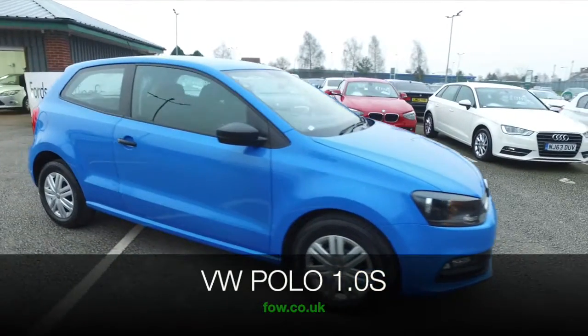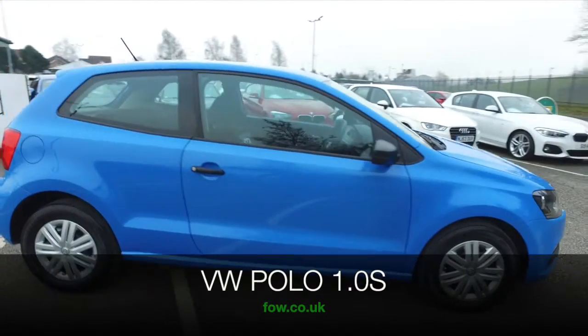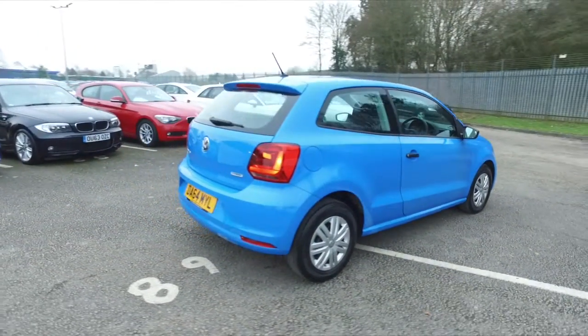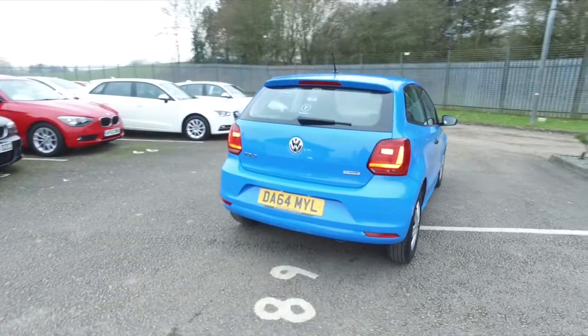Here we have a dependable VW Polo, and I have to say this colour is stunning — it's a great shade of blue. I love this and I think you'll find it easy to live with.